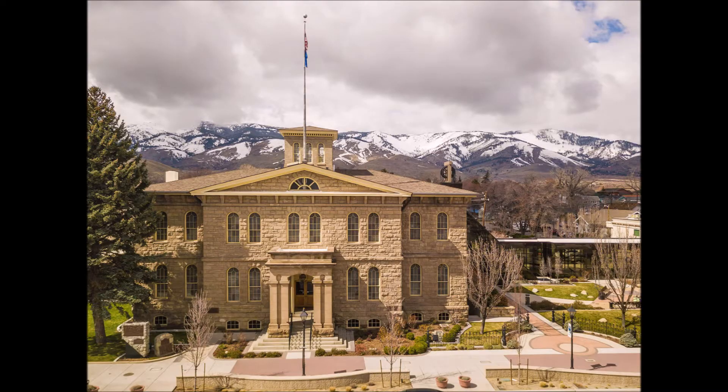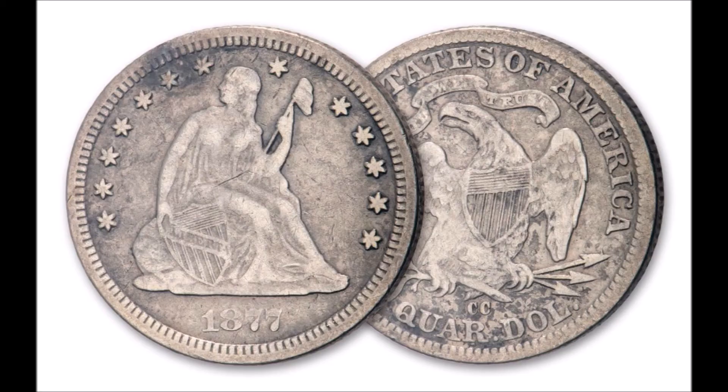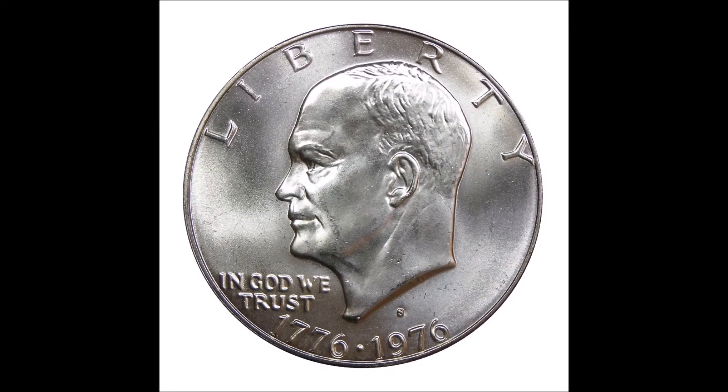To tell which mint your coin was produced from, this is easily identified as most coins bear a mint mark. The identifying letter of the mint mark can be found on the front side of most coins and is often placed near the year.